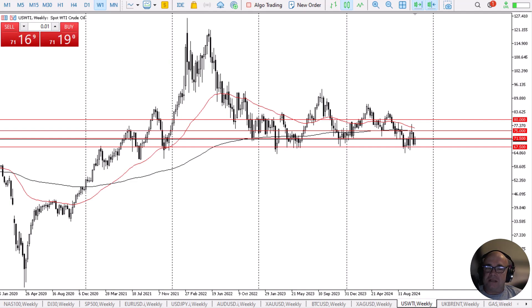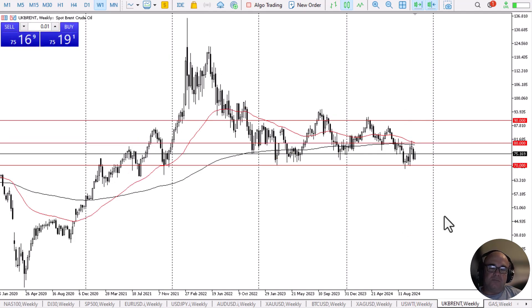I also recognize that there is always a potential for some type of concern coming out of the Middle East. The Brent market also looks as if it is trying to rally a bit. And now I think you've got a situation where the $70 level, of course, is a floor in the market.